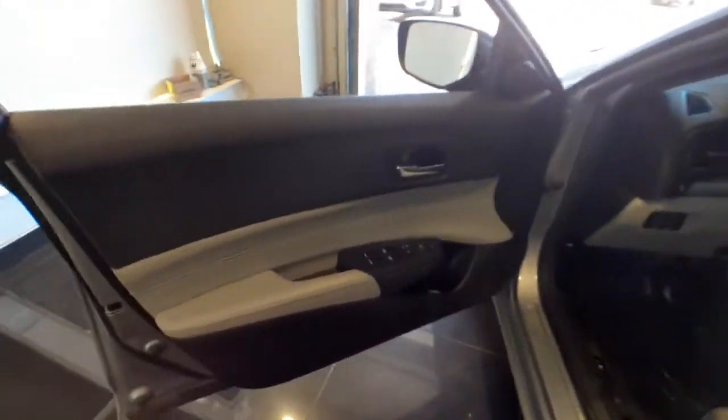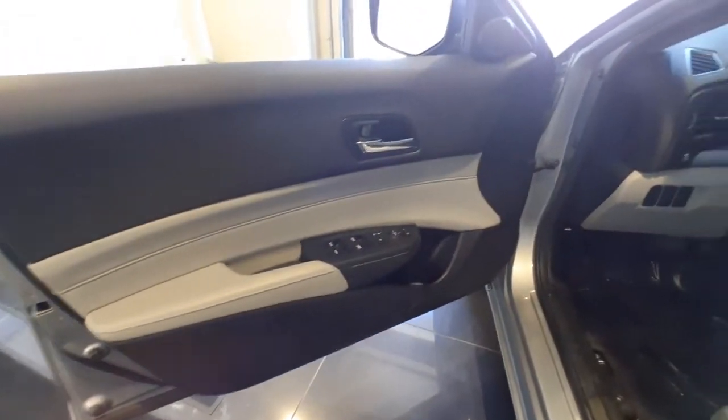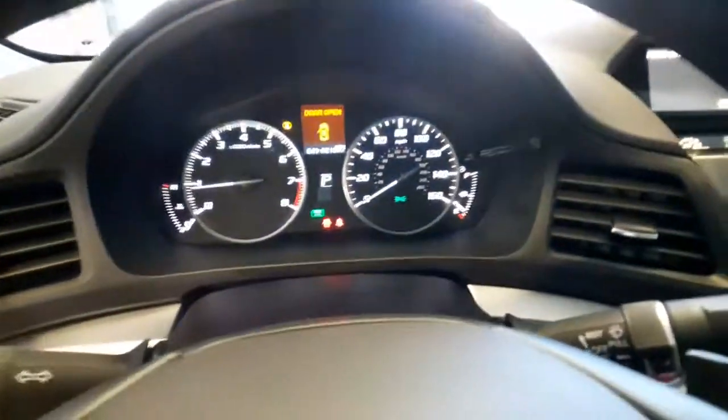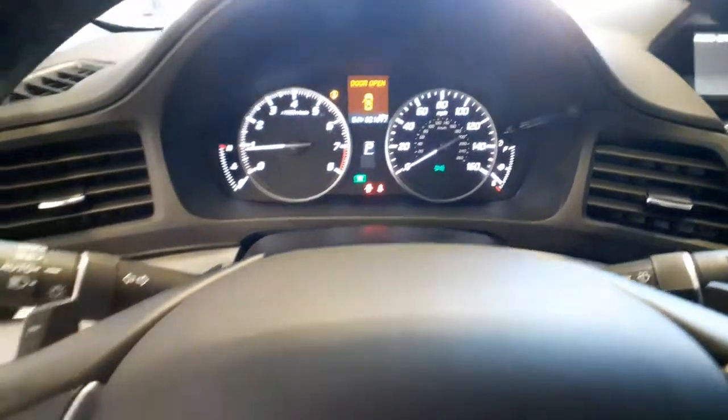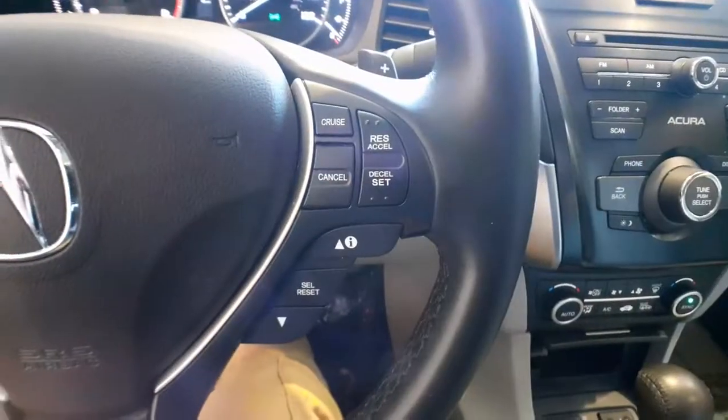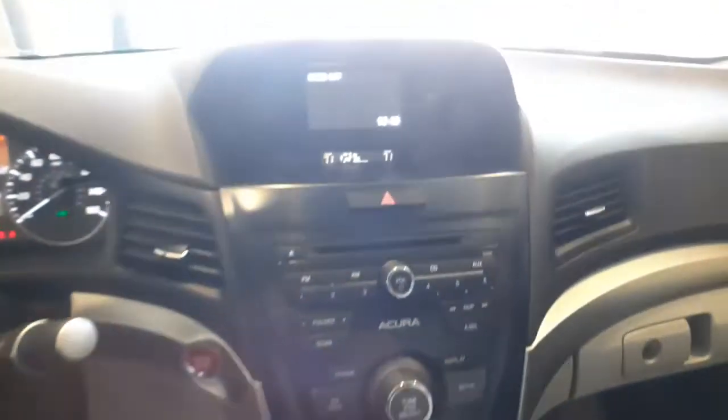These are just some of the great options this vehicle comes with: heated driver's seat, keyless entry, four-cylinder engine, backup camera, sunroof, keyless start, iPod and MP3 input, heated mirrors, dual-zone AC, and power driver's seat.